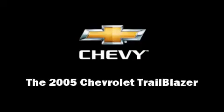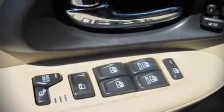Take command of the road in the 2005 Chevrolet Trailblazer. It features an automatic transmission, four-wheel drive, and a refined six-cylinder engine.